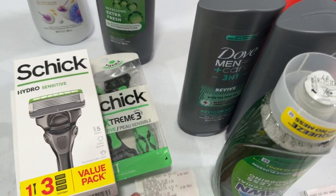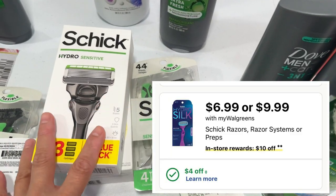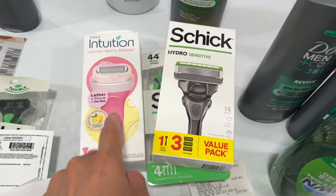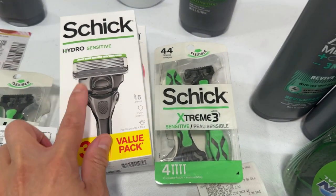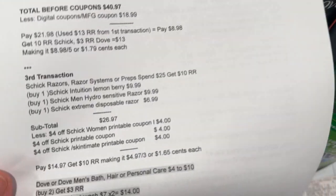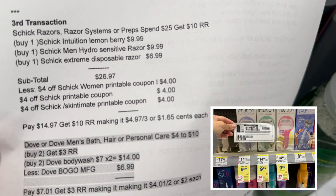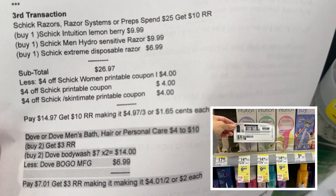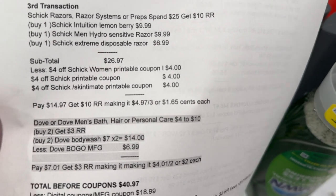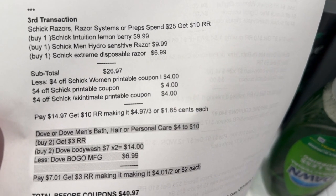In the third transaction it's the same promotion — Schick and Schick Intuition spend $25 and get $10 register reward. I picked one Schick Intuition Lemon Berry at $9.99 (not all Schick Intuition are part of the promotion), one Schick Hydro Sensitive at $9.99, and one Schick Extreme at $6.99. The three total $26.97. I used one $4 off Schick women printable from Coupon.com, one $4 off Schick printable from Coupon.com, and one $4 off Skintimate from Coupon.com. I paid $14.97 and got my $10 register reward — $1.65 each.